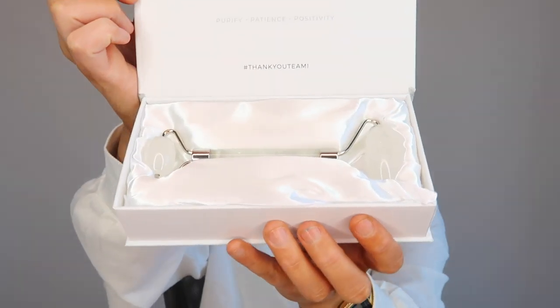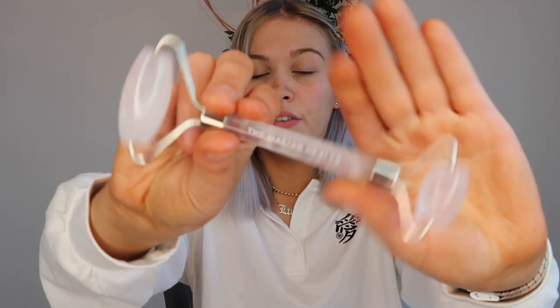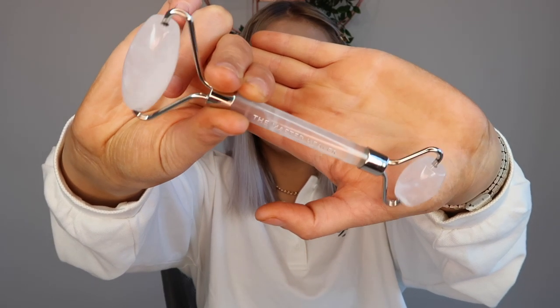The first item I was sent was the Teamy facial roller in the clear quartz color. The packaging is just incredible — it comes in a silk pillow-style box. It's heavy, it feels so nice, and it is so, so cold, even just from sitting in my drawer without being in the fridge. The facial roller is $29.99, which is maybe about 25 euro.